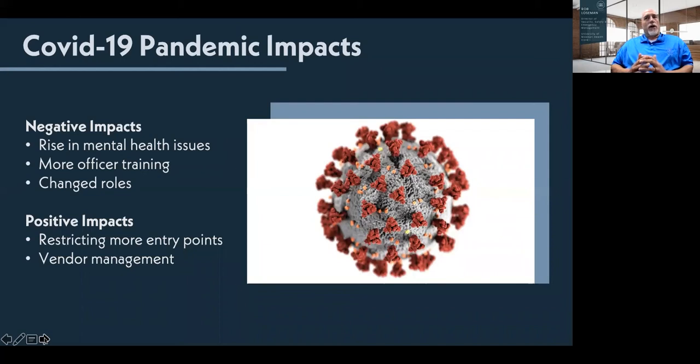COVID changed a lot for us. When restrictions came about — limiting entry points, changing visitor rules constantly — the persons weren't allowed to come in, then restricted access, one visitor, no visitors, two visitors — the rules kept changing and the public didn't know what was going on. Our officers didn't know. It was hard to enforce what was going on, and that became problematic. Families didn't know how to get to their loved ones, caregivers didn't always understand, and it became very stressful.